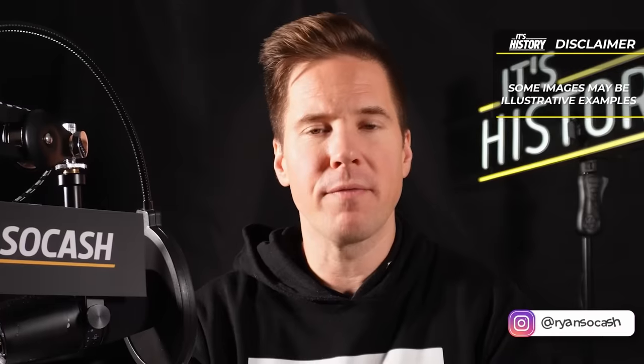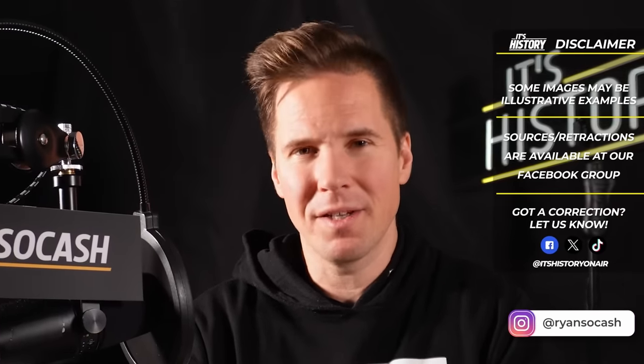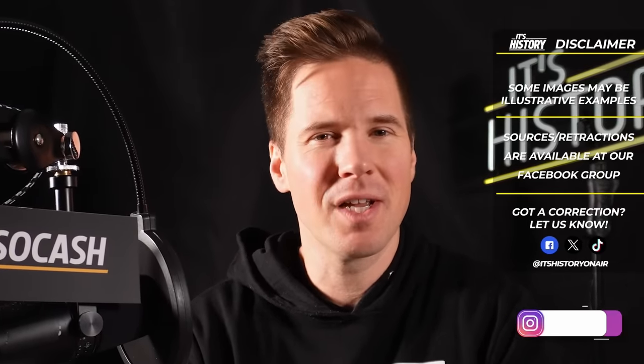We'll leave it there for today. Special thanks to our channel members for sponsoring this episode — click the Join button to find out how you can become a member as well. Until next time, I'm Ryan Socash, signing off.